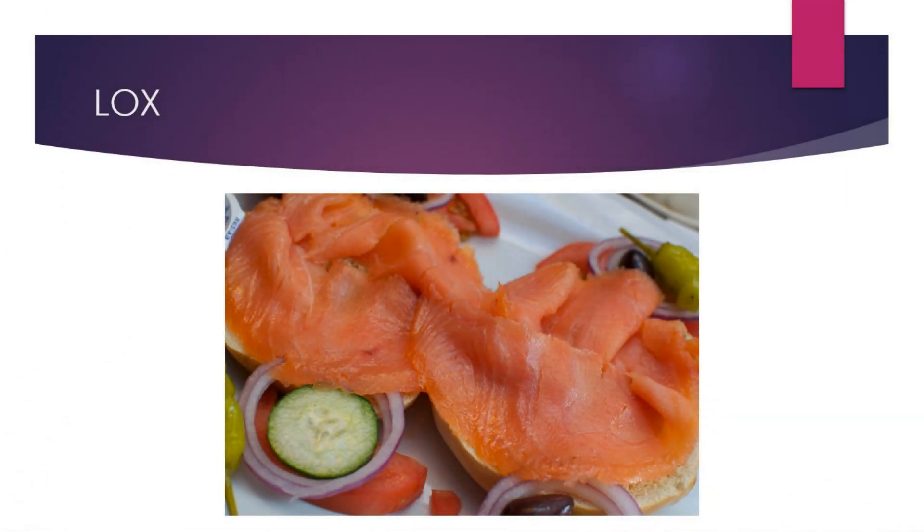Lox is the fillet of brined salmon. The salmon is cured in pure salt for about two to three months, then soaked to get rid of the excess salt. Lox is not smoked. The name of this method for preparing salmon comes from the Germanic languages.